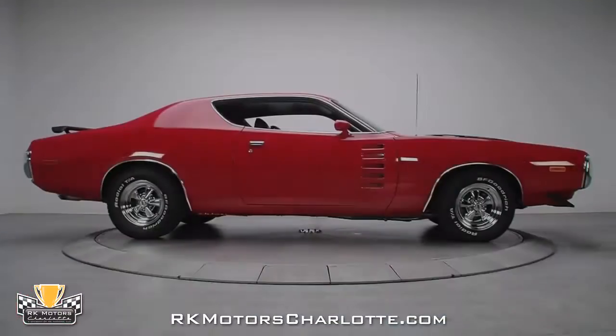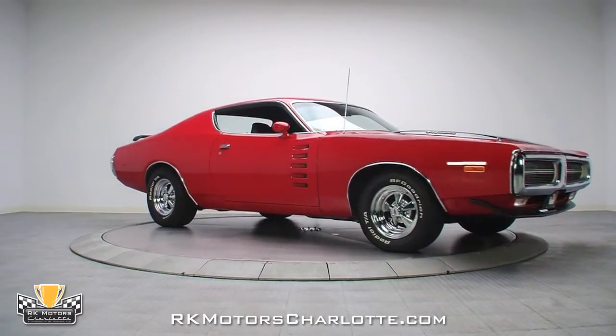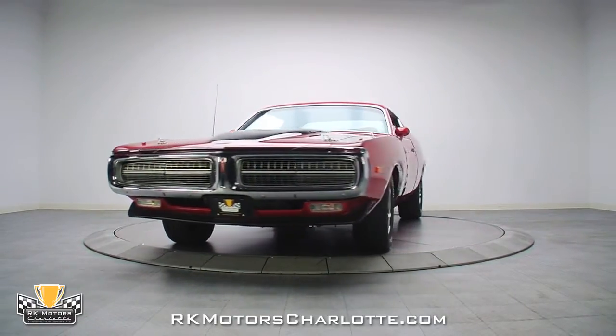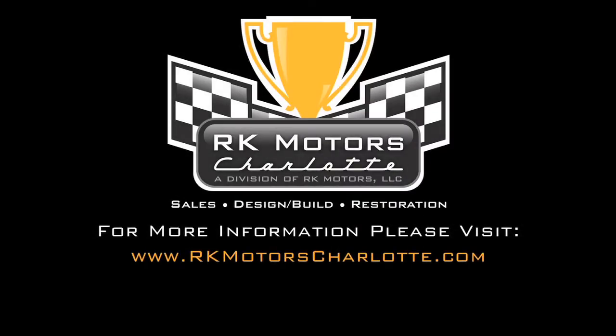This '72 Charger combines a slew of trophy-winning ingredients with a price that is substantially lower than most freshly completed muscle cars and enough firepower to humble even modern performance cars. For more information on this awesome car, call, click, or visit RKMotorCharlotte.com.